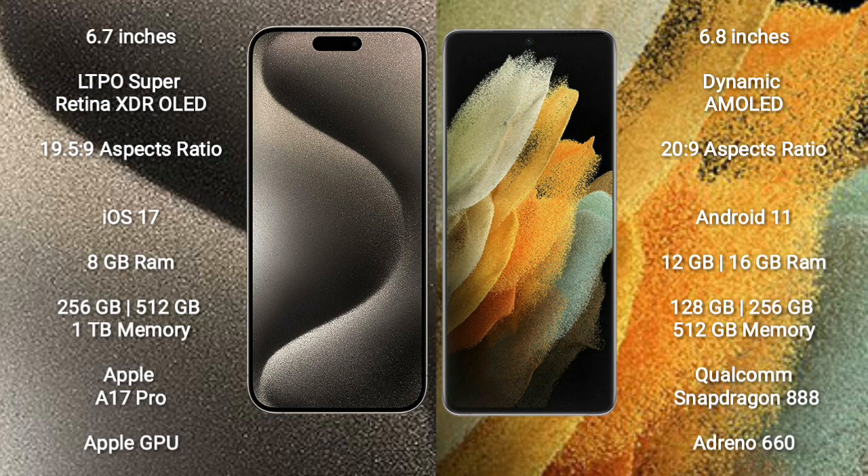iPhone 15 Pro Max runs on the iOS 17 operating system. Samsung Galaxy S21 Ultra runs on the Android 11 operating system.